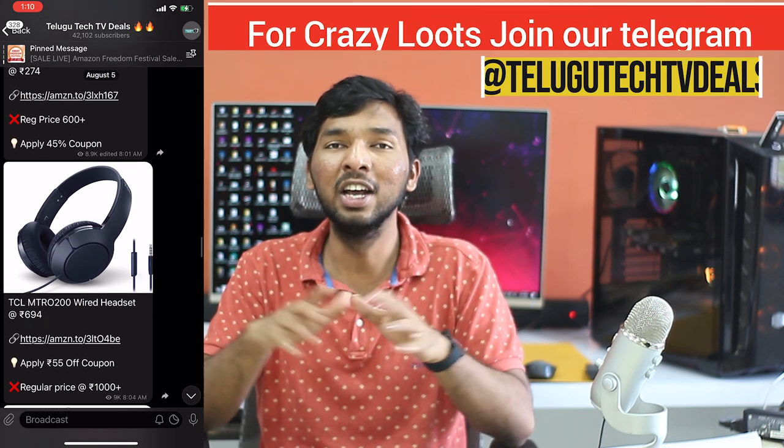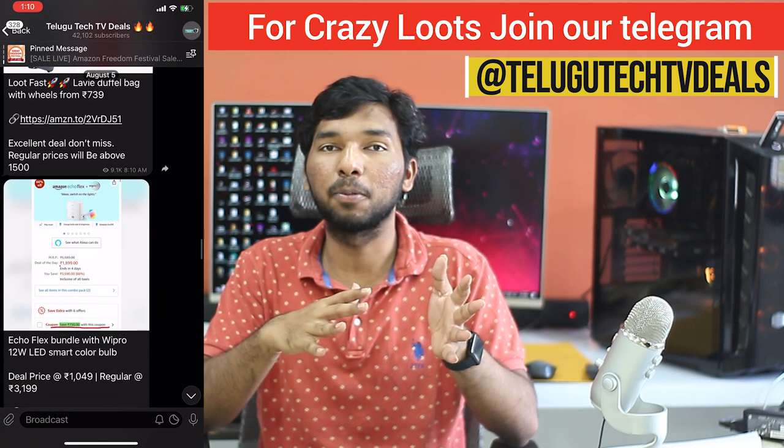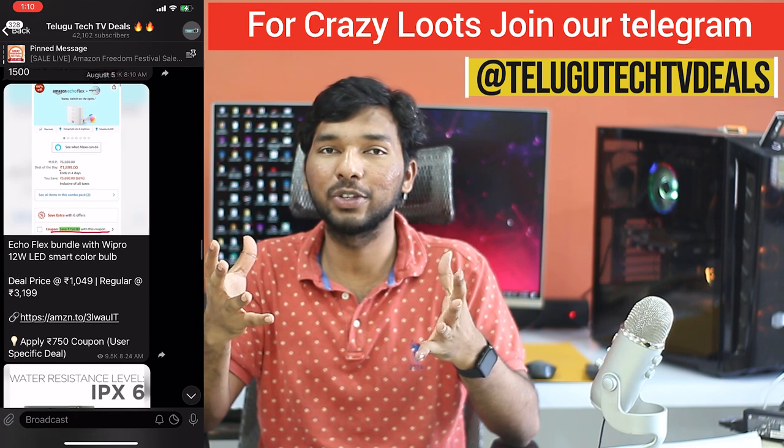I will post the current lightning deals there — almost any category, many deals. If you have any questions, you can reach out in the group. If you like this video, please like it and we will see you in the next video. This is Saikiran from Telugu Tech TV. Sign out. Cheers!